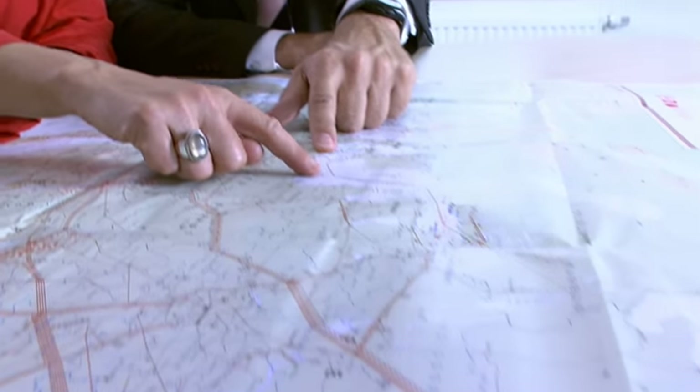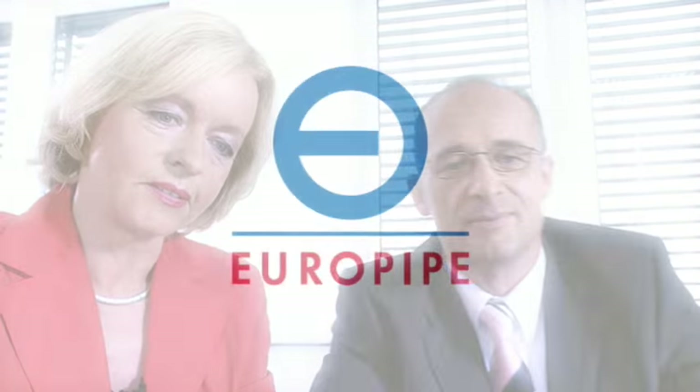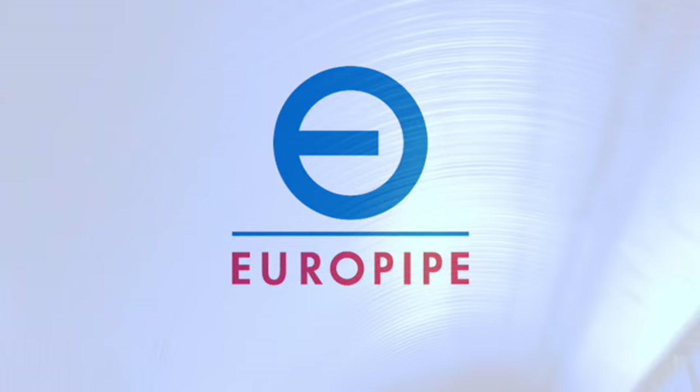Linepipe from Europipe, building dependable lifelines for energy supply in the modern world. Europipe, full of energy. Europipe, the market leader for large-diameter linepipe, a globally active company with European roots.